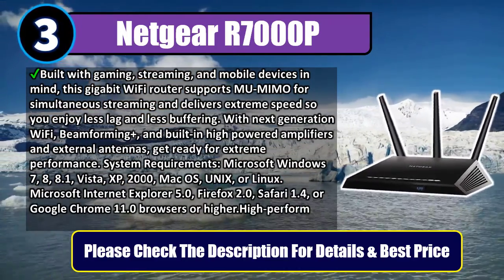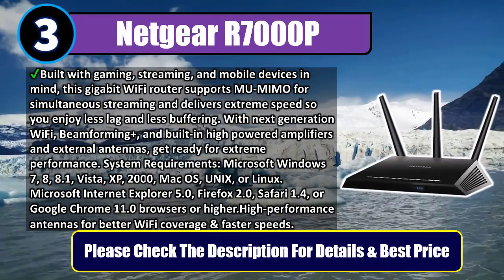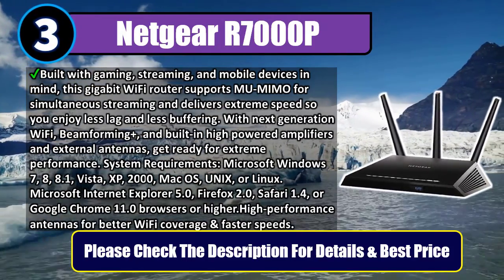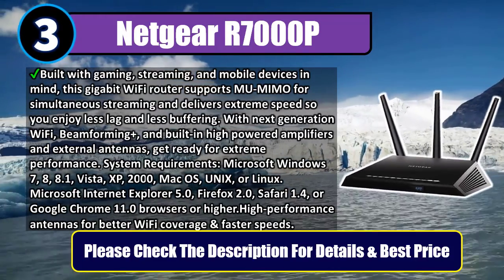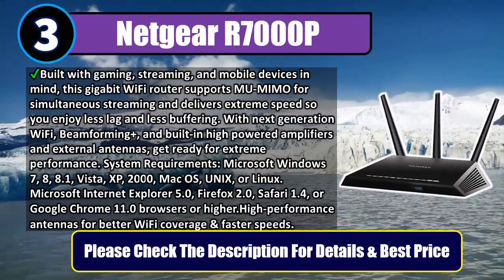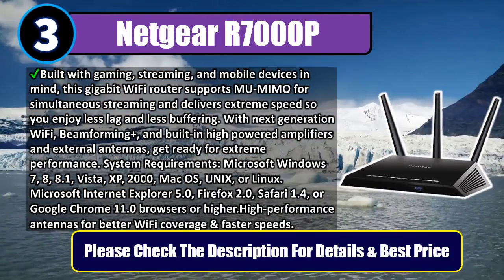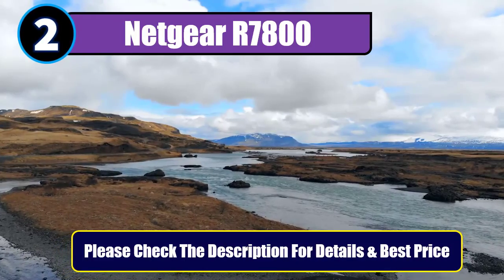System requirements: Microsoft Windows 7, 8, 8.1, Vista, XP, 2000, macOS, Unix, or Linux. Microsoft Internet Explorer 5.0, Firefox 2.0, Safari 1.4, or Google Chrome 11.0 browsers or higher. High-performance antennas for better Wi-Fi coverage and faster speeds. Please check the description for details and best price.